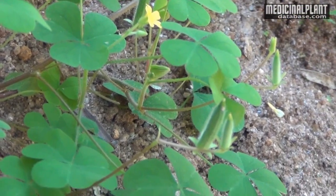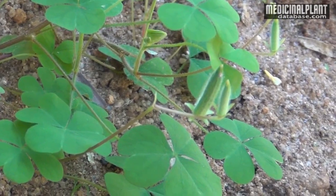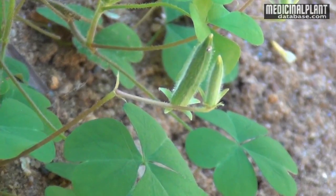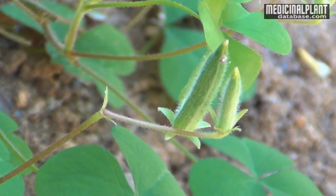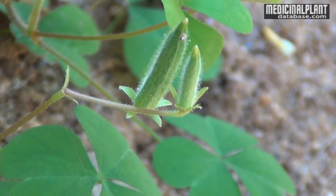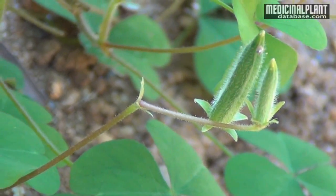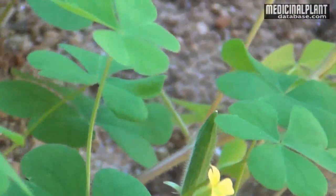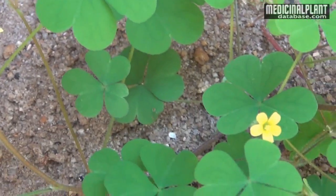Medicinal Properties: The plant pacifies vitiated vata and kapha, and it cures dyspepsia, hemorrhoids, dysentery, diarrhea, dysmenorrhea, amenorrhea, hepatitis and burning sensation. The whole plant is used for medicinal purpose.